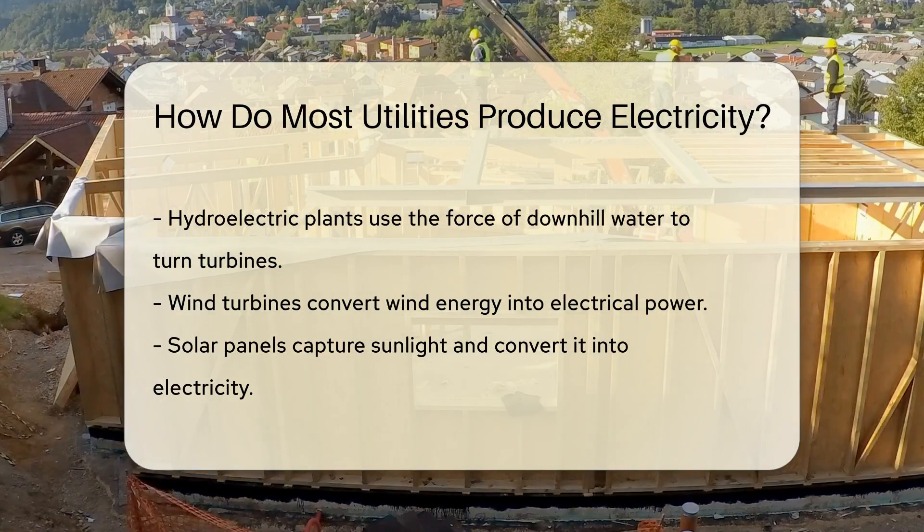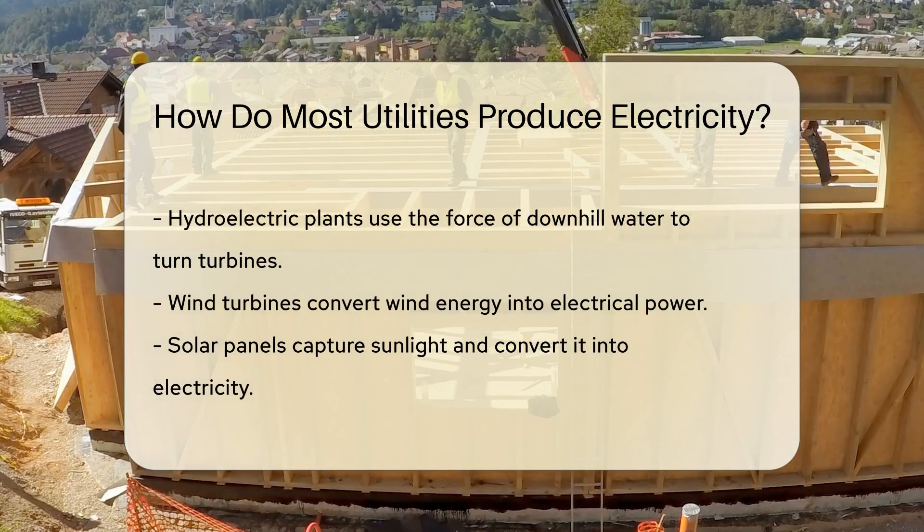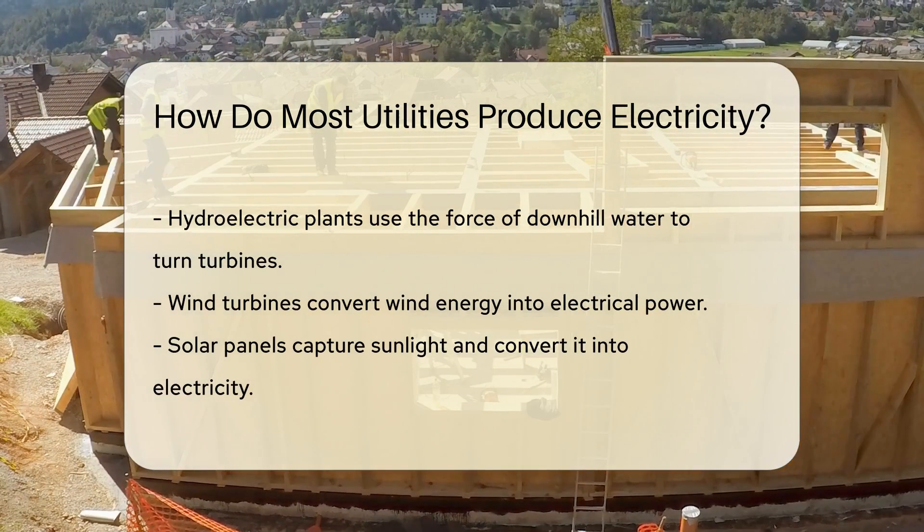Natural gas plants work similarly. They burn gas to create hot gases, and these gases spin the turbines, which then power the generators. It's all about that spin.